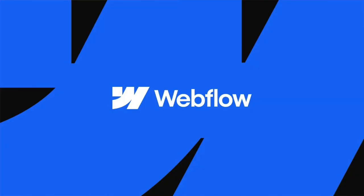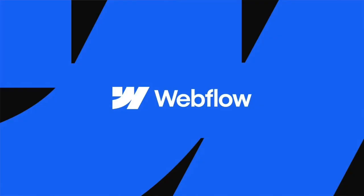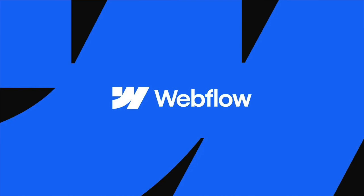Webflow got a new logo and it works pretty well. The wordmark is a little bit too Google for my liking, but with the icon I think it works really well. It's not an update that's going to change anyone's life, but it's easy to screw up a logo update, so it's nice to see Webflow do it well.